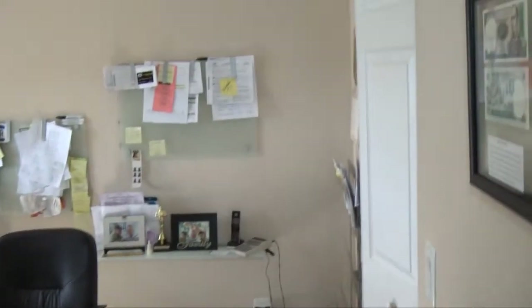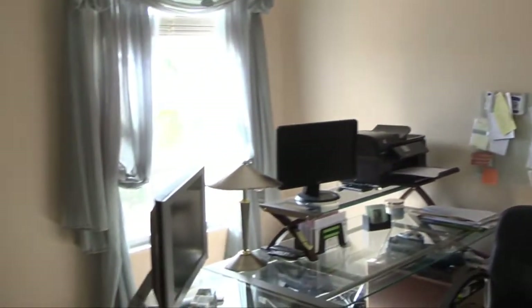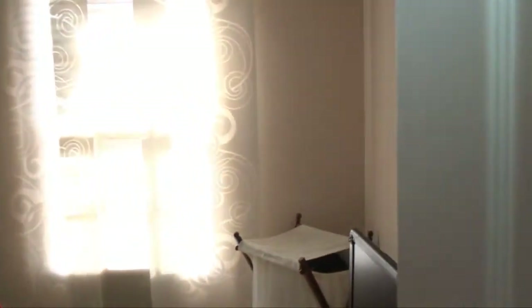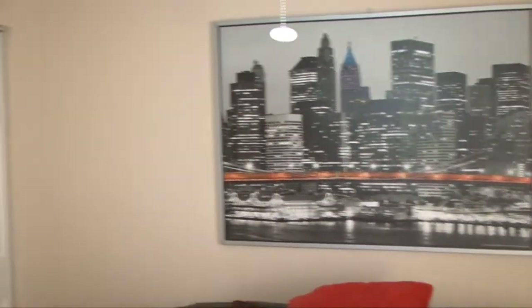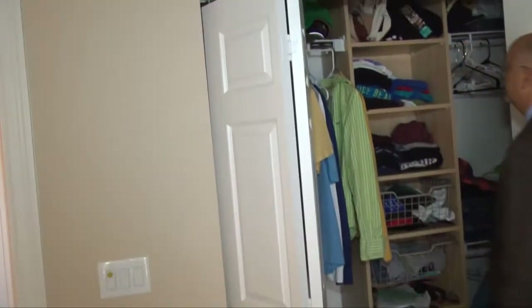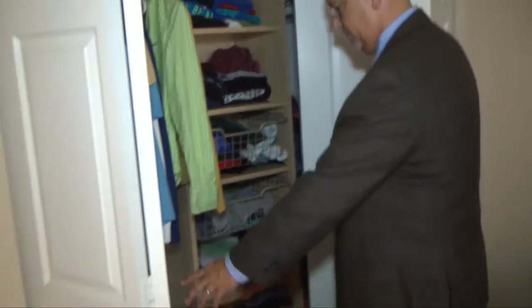This room connects to the bathroom here, which is kind of nice because it gives you a Jack and Jill. You've got a connection right over here to that room, and right behind you over here, folks are running a business out of their home, like many folks do today. The lower windows give you a lot more space. Notice all the bedrooms have ceiling fans as well, and when you look at the closets, they're all finished with cabinetry, maximizing the space.